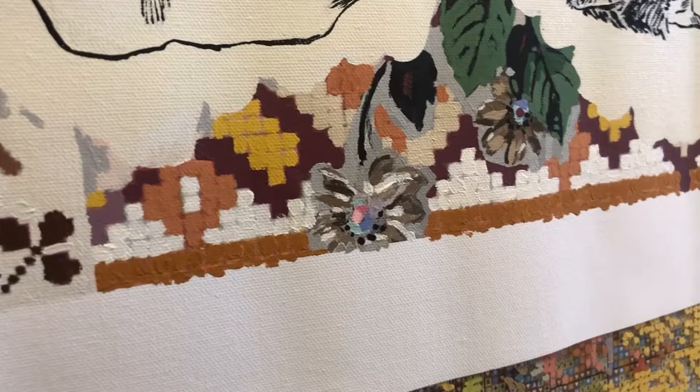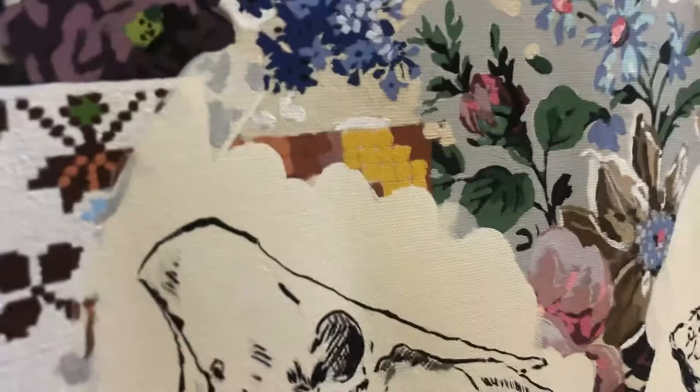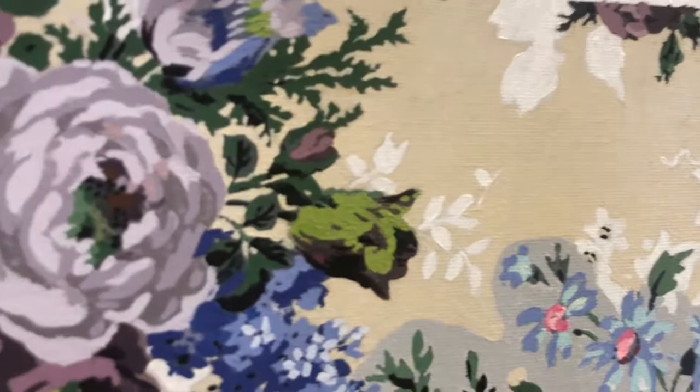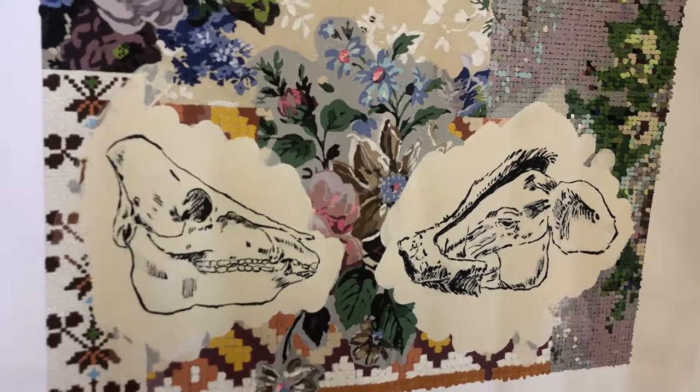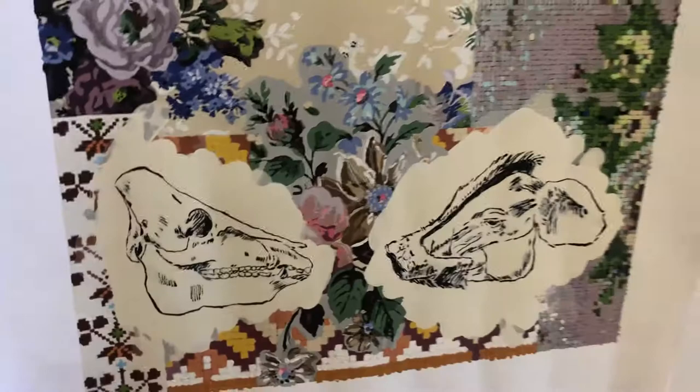I'm really into the kind of surface modulation here as well as the simplicity of the silhouettes of the drawings. I'm interested to see what happens as I continue to play with the different imagery — all coming back to questions of still life and opulence and excess and beauty.